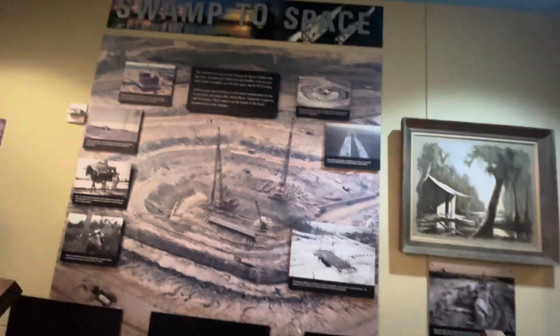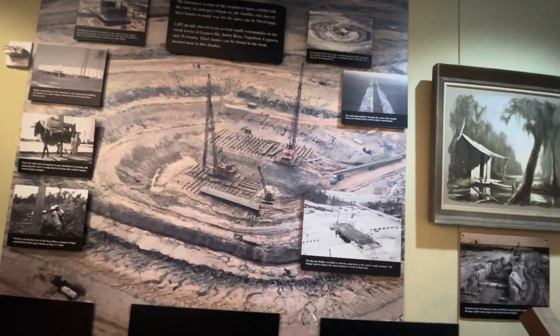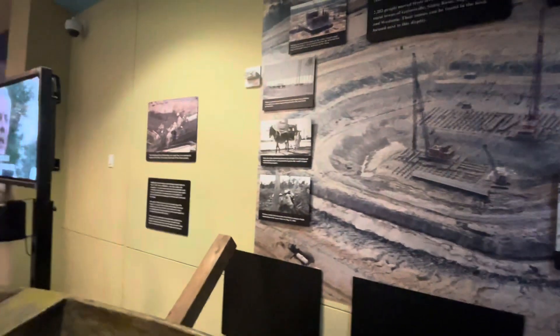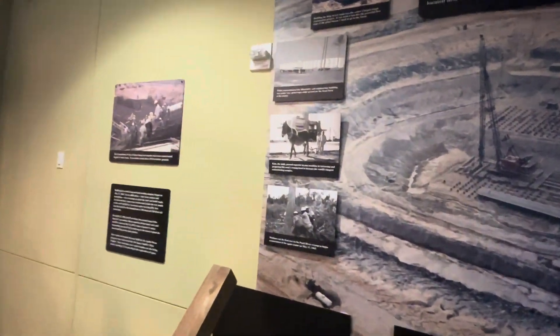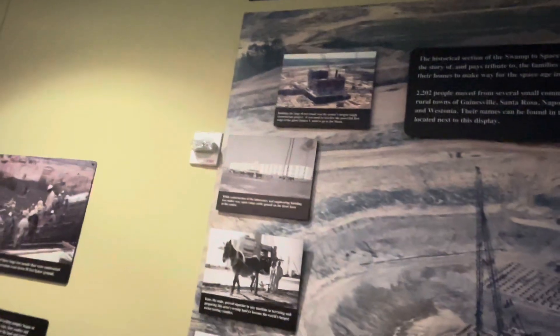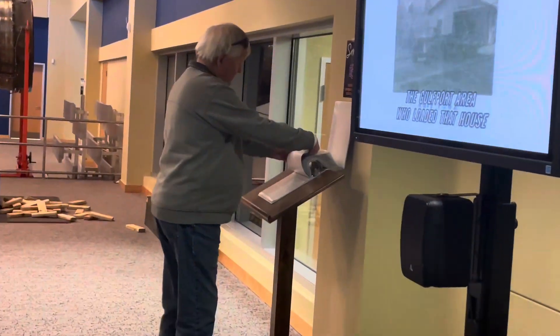This tells the story of and pays tribute to the families who moved their homes to make way for the space age in Mississippi. 2,200 people were moved from their homes and communities from Gainesville, Santa Rosa, Napoleon, Logtown, and Westonia. Their names can be found in this book right over here.